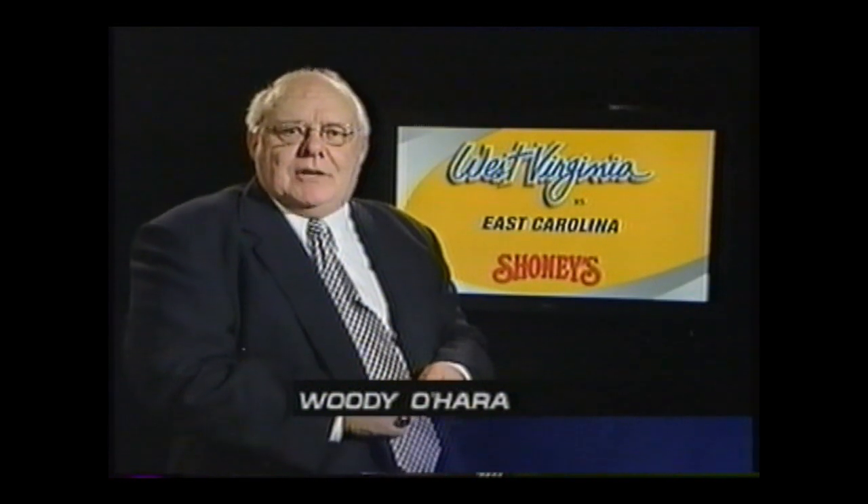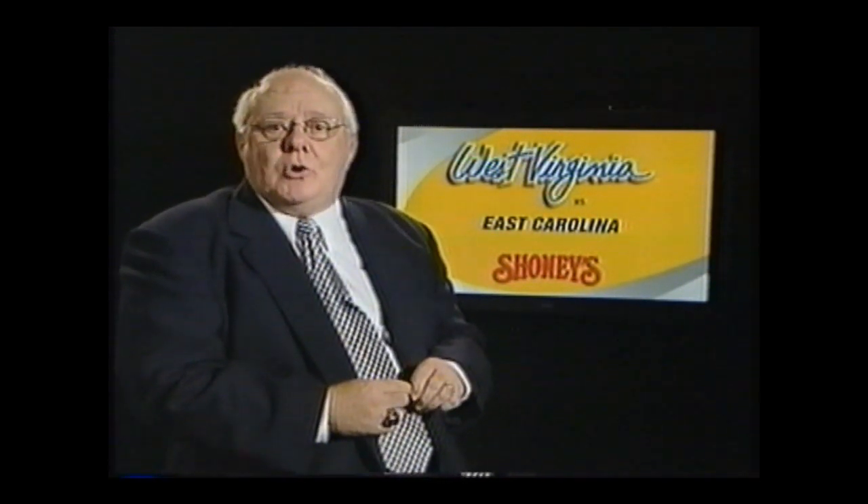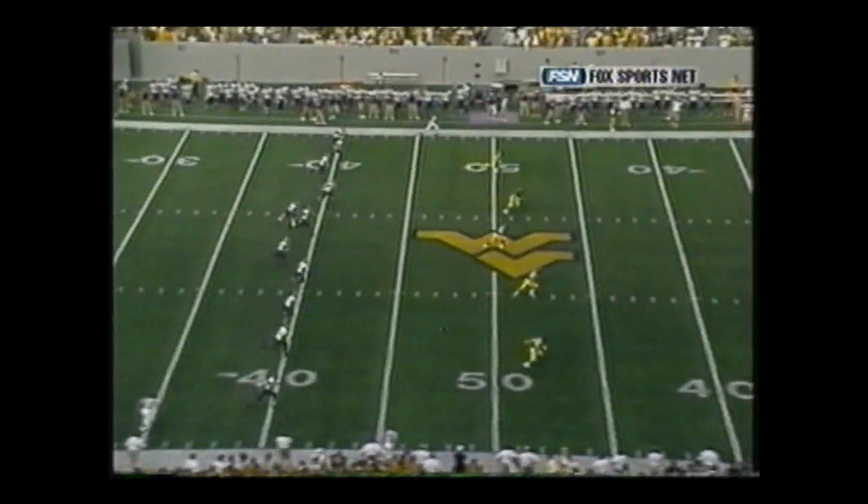I'm Woody O'Hara. Coming into the game, the Mountaineer coaching staff wanted to see how some of the younger players would react to live game situations. There were also some key positions on both sides of the ball that needed to be filled, including running back, where Jason Coulson and K.J. Harris were given the task to fill Quincy Wilson's shoes. Let's get to the action now from the opening kickoff as we join the MSN call from Tony Caridi and Dwight Wallace.